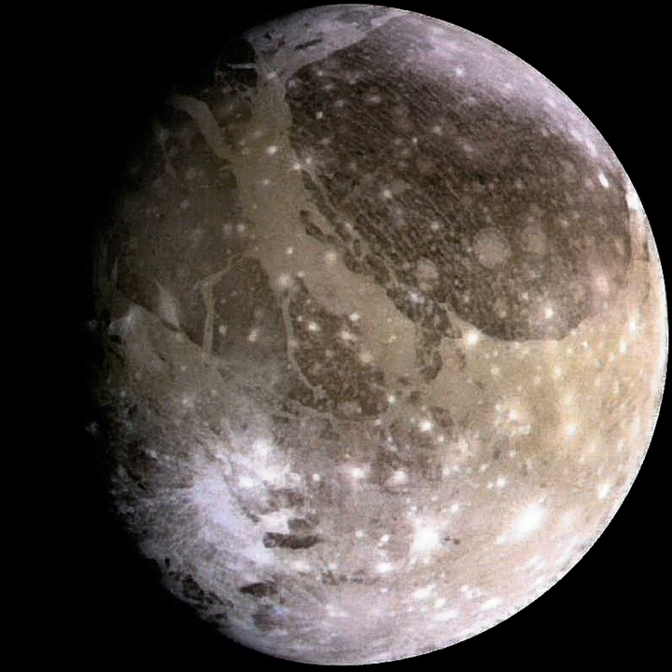Ganymede appears to be fully differentiated, with an internal structure consisting of an iron-sulfide iron core, a silicate mantle and outer layers of water ice and liquid water. The precise thicknesses of the different layers depend on the assumed composition of silicates and amount of sulfur in the core. Ganymede has the lowest moment of inertia factor, 0.31, among the solid solar system bodies, a consequence of its substantial water content and fully differentiated interior.